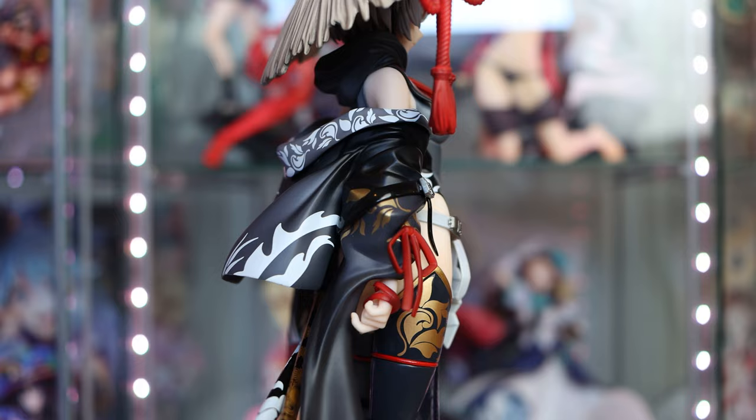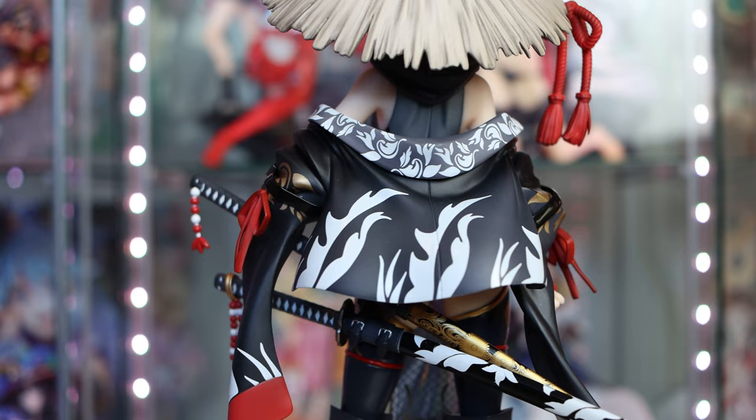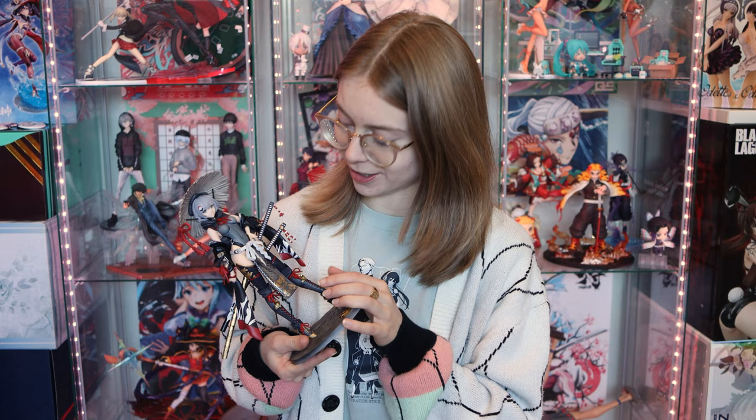I will say though, mine came with a defect — she has a big scuff on the side of her left boob. It's not really noticeable if you view her from the front, which is why I'm not too pressed about it. I could probably reach out to AmiAmi to get it replaced, but I'm honestly too lazy to ship it back. I don't plan on selling her, so I'm just going to keep her. It's kind of disappointing that she has that big scuff straight out of the box, but you don't even see it from the front when she's displayed. All in all, absolutely love her — she's so beautiful.